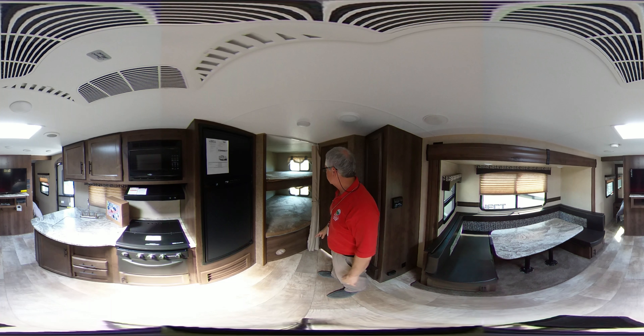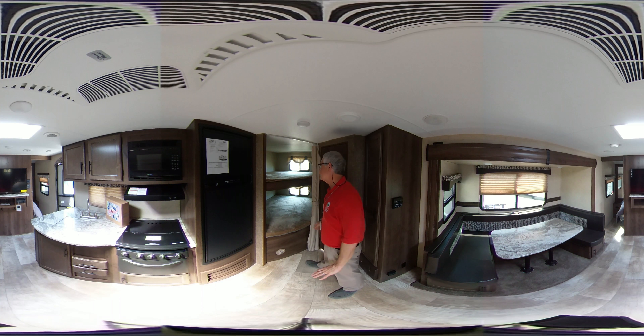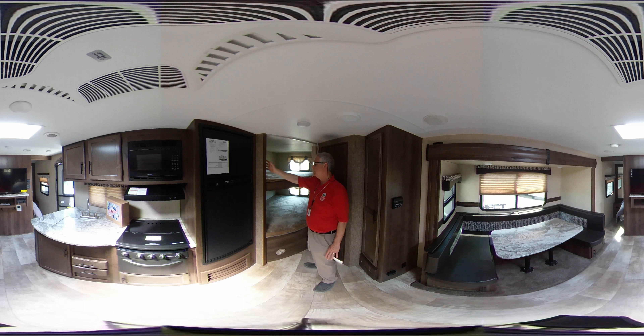Very large spacious bunks. They both have windows in the bunks, which is a very nice thing. They both have phone chargers built in — the plugs are built into the walls — and LED lighting. Very soft teddy bear mattresses also.